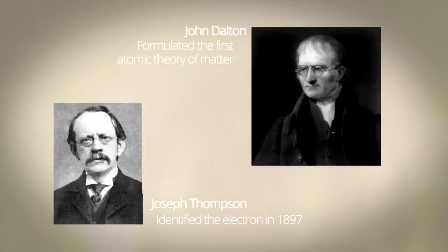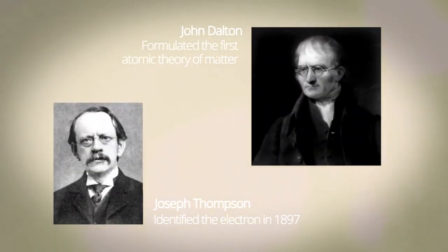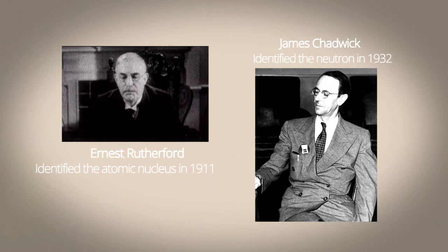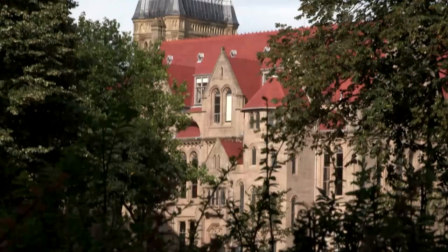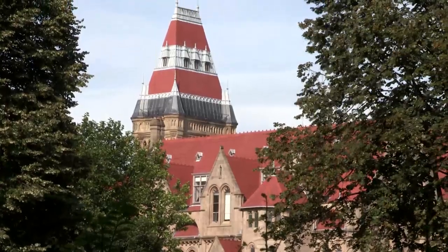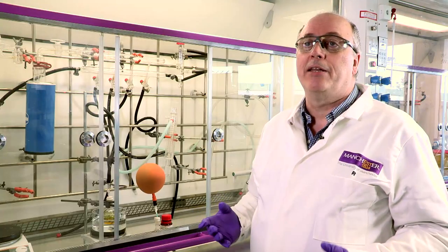If you look at it from a historical perspective, we're simply building on the work that's been done here many, many years ago. It's fantastic that we've been able to achieve this world's first in Manchester. It's great for the city going forward to see it at the forefront of a really exciting area of nanotechnology and at the cutting edge of science.